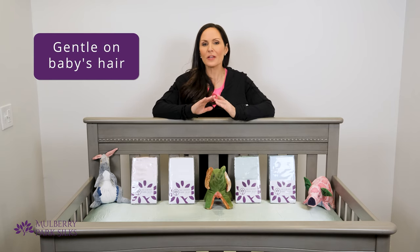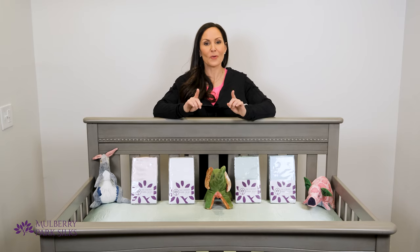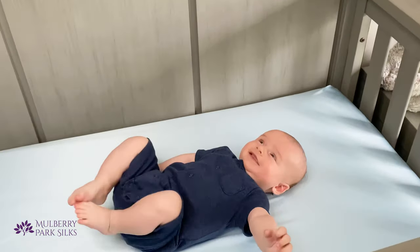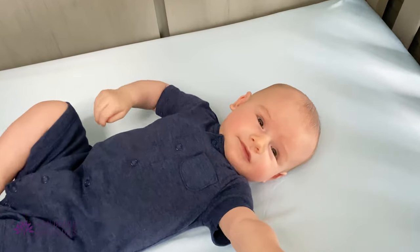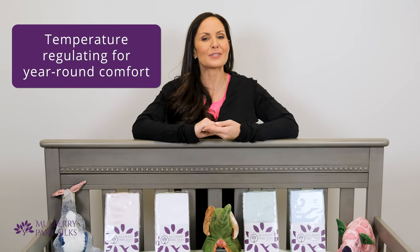Many adults, especially those experiencing hair loss, swear by silk pillowcases for the same reason. Mulberry Park's sheets feel soft and comfortable against your baby's skin, but they are also breathable. Silk's low conductivity helps your baby stay cool in the summer and warm in the winter.